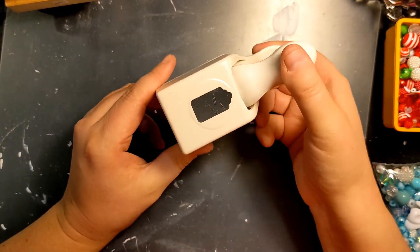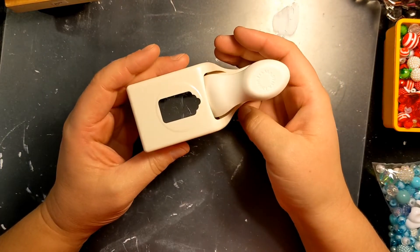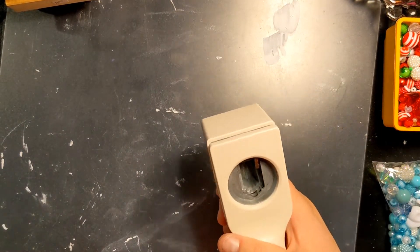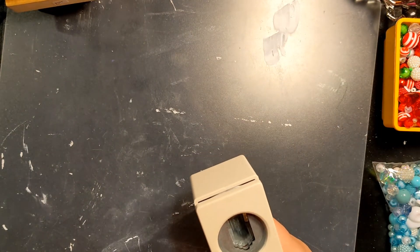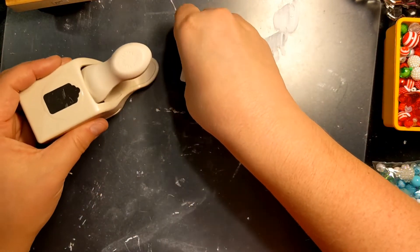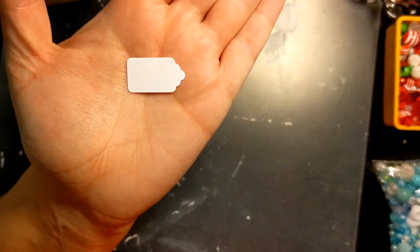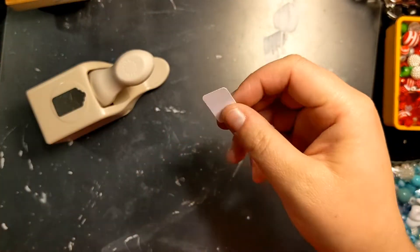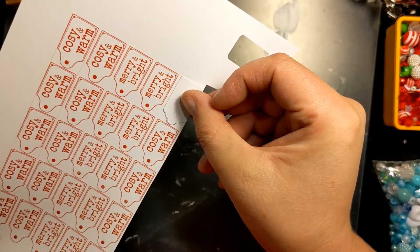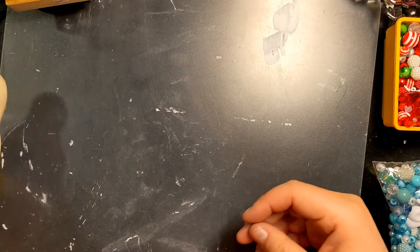Off my cart I got this little punch — a Martha Stewart punch. It's just a tiny tag punch. It punches out this tiny little tag. Look how cute it is! It's just a tiny little guy. I think this will be good — it's actually about the same size as the lily of the valley stamps.